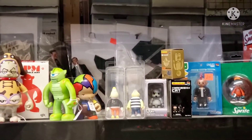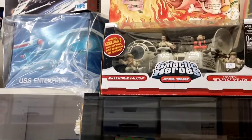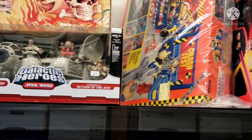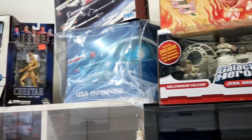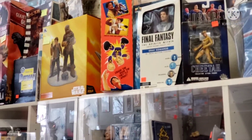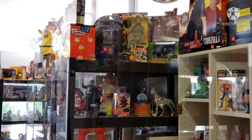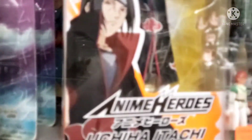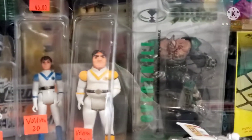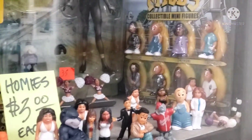Transformers — more than meets the eye, however that slogan goes. When I first started the video, they had model kits and stuff like that. This place is really, really packed. Voltron, the little homies — they wanted like 20 bucks for that six-pack back there.